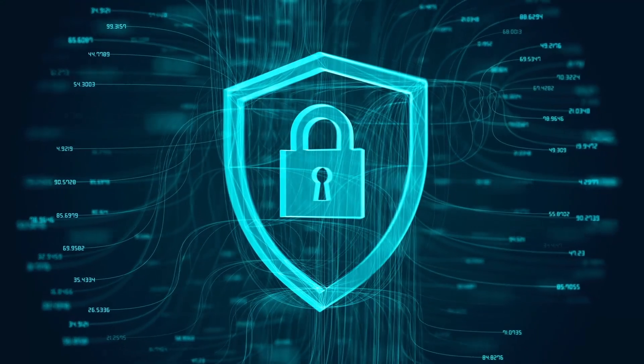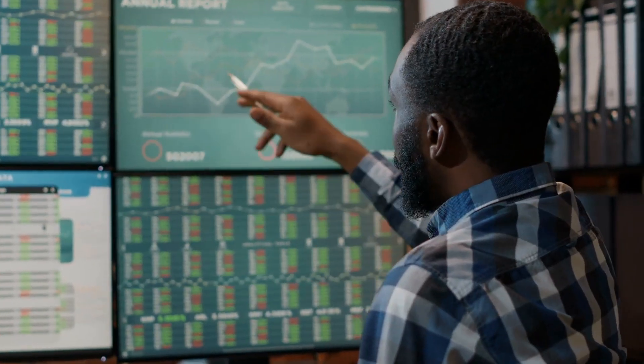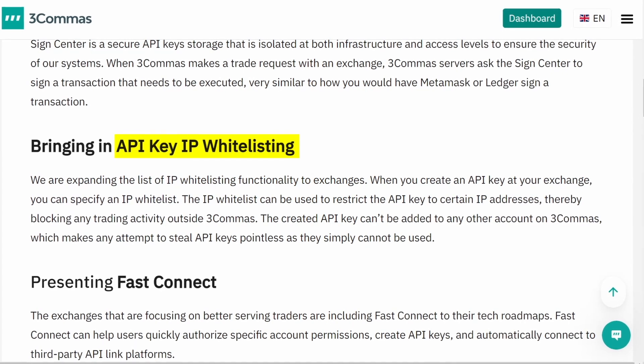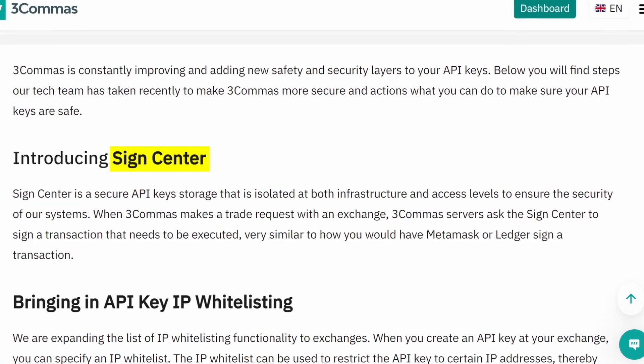One of the most important things about 3Commas is that they've been strengthening their security to protect our accounts. They have a fast connect feature where you can connect 3Commas to your exchanges without exchanging your actual API keys — that is incredibly secure, and it's available with Binance, OKEx, Bybit, and several other major exchanges. Also, if you do give them API access, all your funds remain on the exchange and 3Commas can only trade with those funds — they do not have any withdrawal permissions. 3Commas also has IP whitelisting so only their servers can place trades for you, and they have a special sign center with siloed encrypted storage for your API keys.